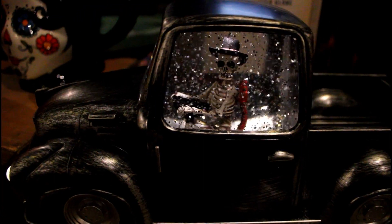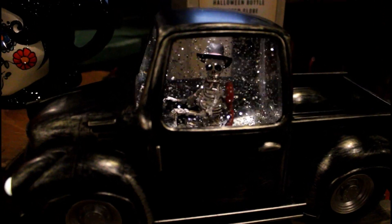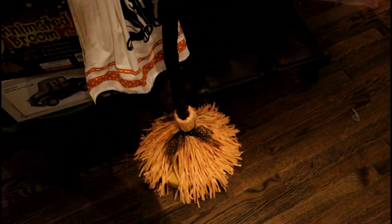There's this little truck with glitter and a skeleton inside. Like I said in other store walkthroughs, what is the deal with the glitter? The broom is back again — back at it again for like the hundredth year in a row.